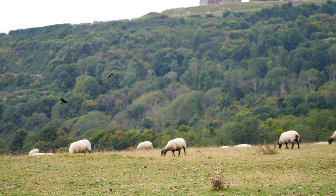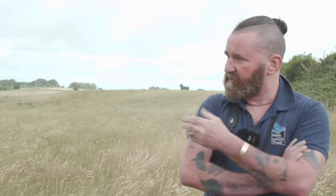Behind me is part of the reason why we're doing this project. We're standing on the chalk cliffs here. This chalk grassland habitat was once home to chough — they're flying over our heads at the moment. Chough were driven out of this area through persecution and loss of habitat.